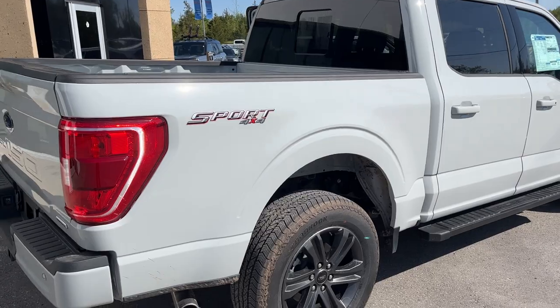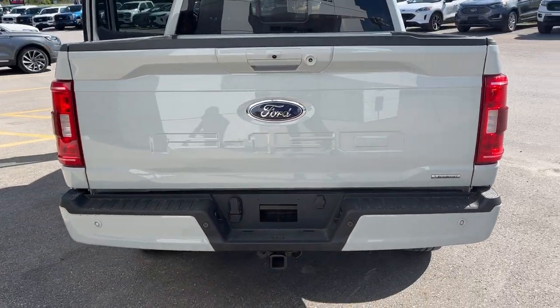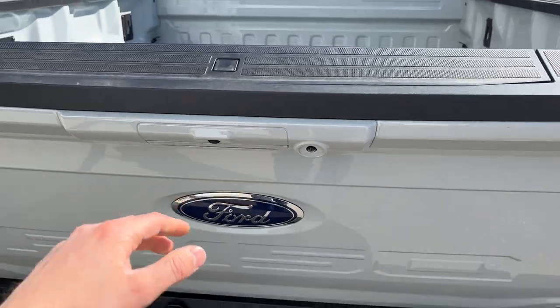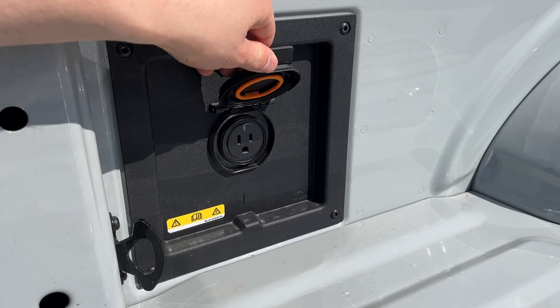You do have that 136-liter gas tank for great range. This one has the trailer tow package with the integrated brake controller, reverse camera, and reverse parking sensors.